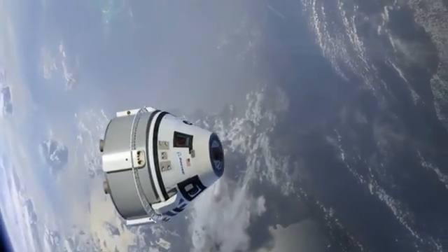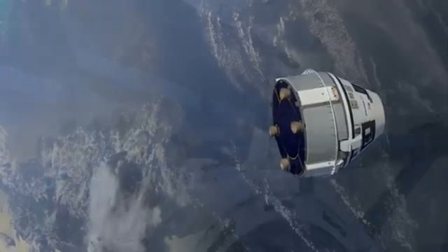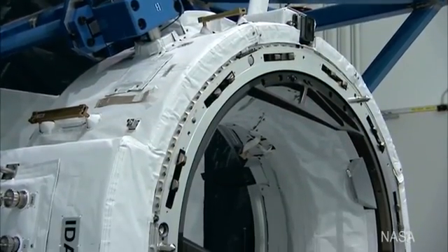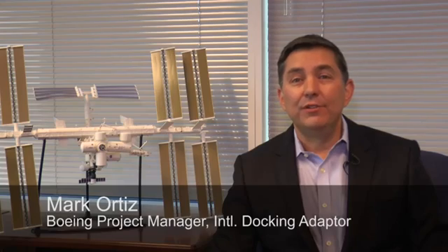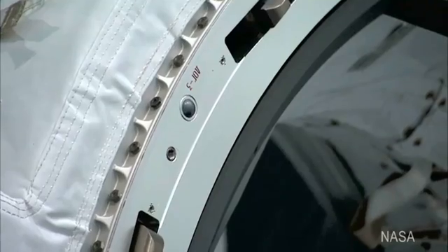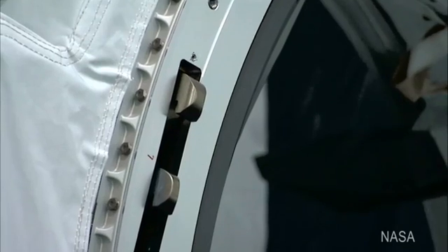One future commercial spacecraft docking with the station will be Boeing's CST-100 Starliner. A thousand-pound ring will bring them together. The International Docking Adapter is a gateway for future commercial crew and international partner vehicles to visit the International Space Station. Any future visitor will essentially have to measure up to connect with the Boeing-built adapter and its fittings.